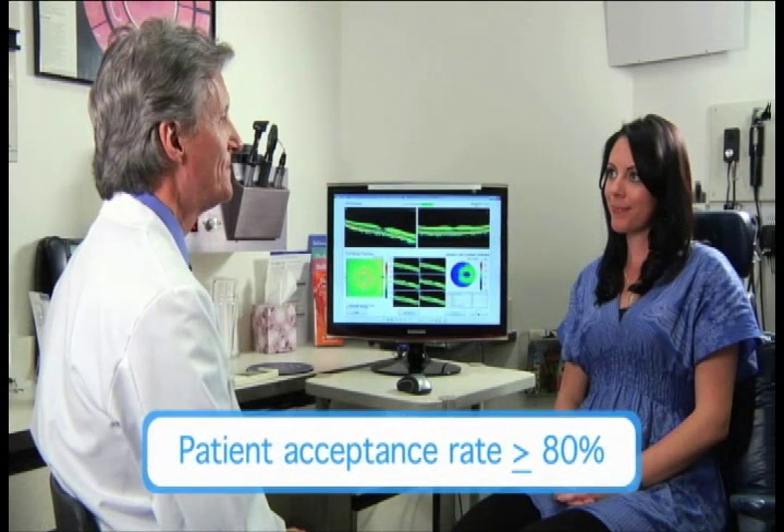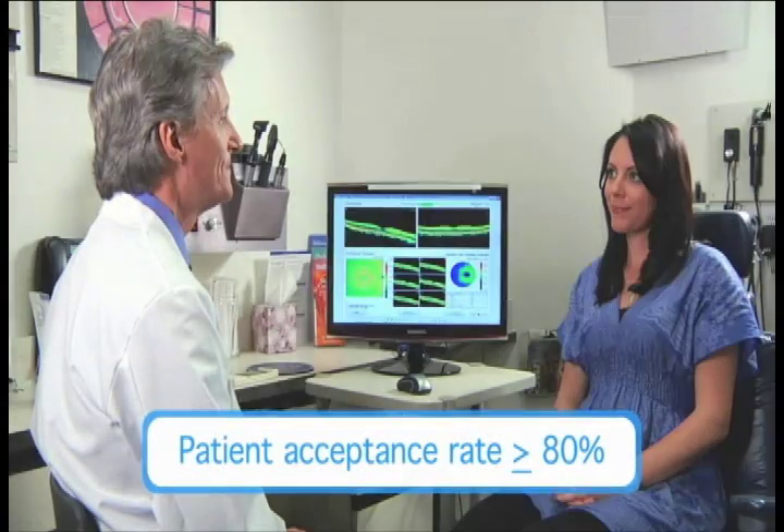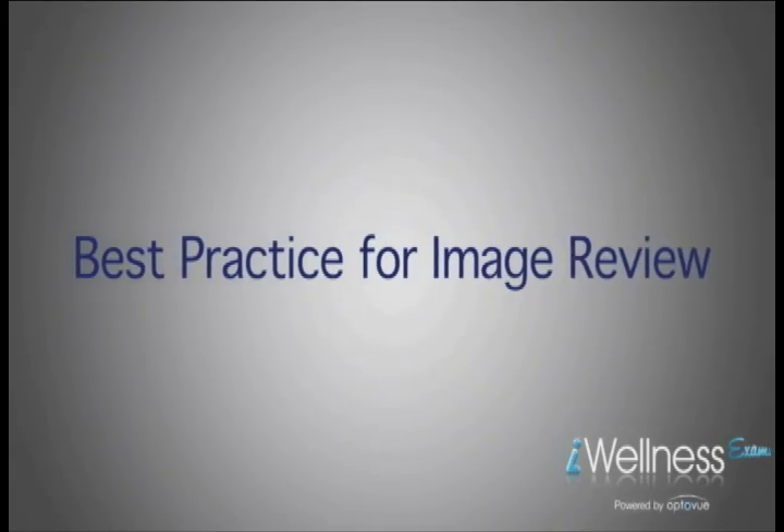"These early indications may not have other signs or symptoms and are not visible using other technologies or tests. When we compare the Eye Wellness Exam images taken today to the ones in future years, we can look for any signs of change." Using this protocol, the target patient acceptance rate is 80% or higher. The patient chooses your practice for eye care, and the Eye Wellness Exam helps deliver a higher level of clinical care as well as an enhanced patient experience.